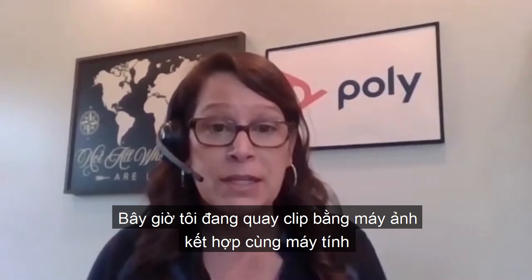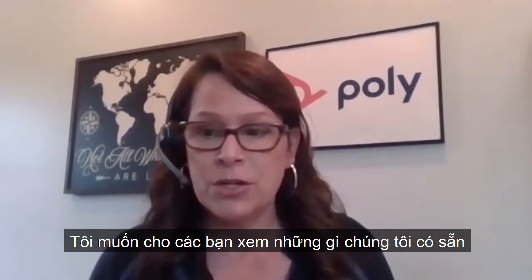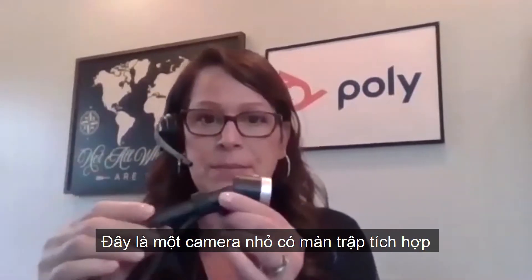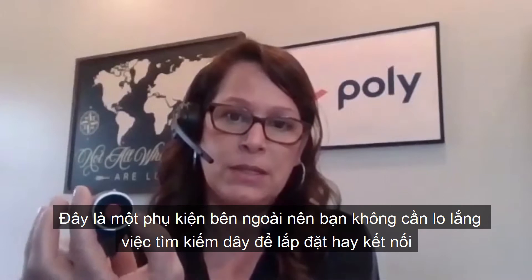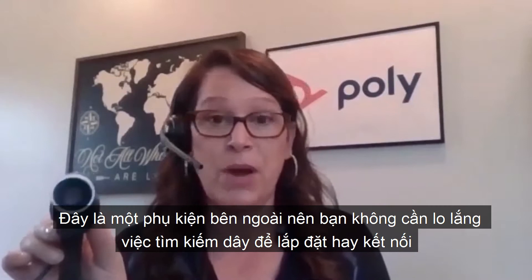Now I'm recording this using my integrated camera on my computer and it's okay, but I did want to show you what we have available, which is our Eagle Eye Mini camera. This is it. It's a small little camera with an integrated shutter, so that's nice. No extra pieces to worry about. You don't need to find some duct tape if you're afraid that you won't have privacy.